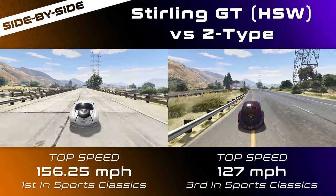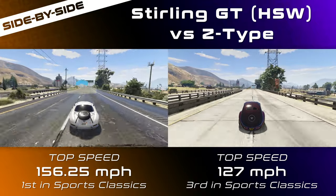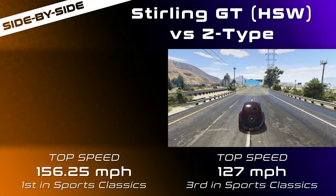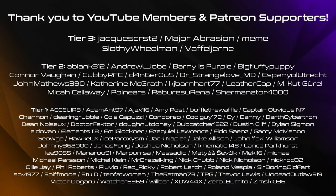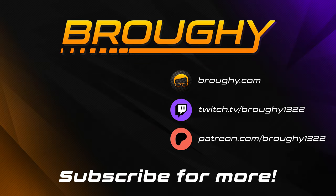That's sports classics all done — we'll be moving on to coupes next. Please consider supporting on Patreon or become a YouTube member if you want to support this work and get some extra perks, such as early access to videos and other testing results. Remember to read the description for more info, comment with your thoughts, like the video if you enjoyed or found it helpful, and subscribe for more. As always, thank you all so much for watching and I'll see you next time.